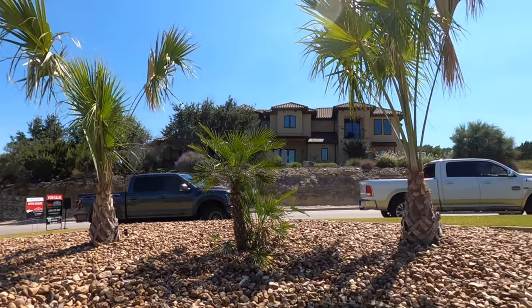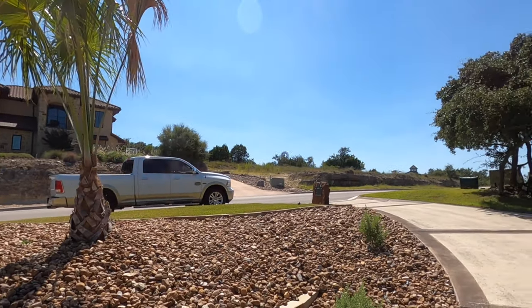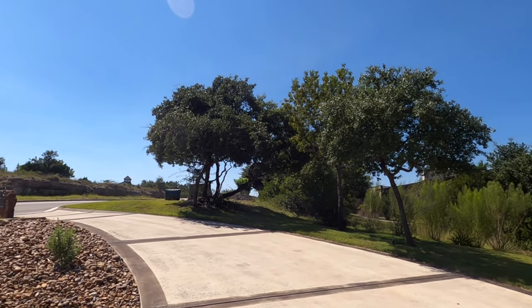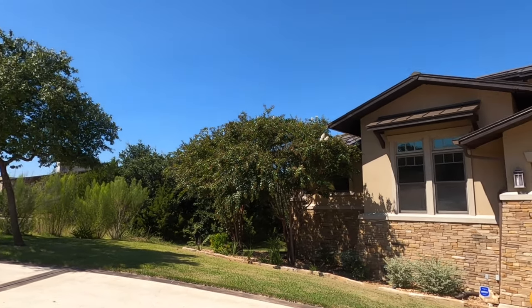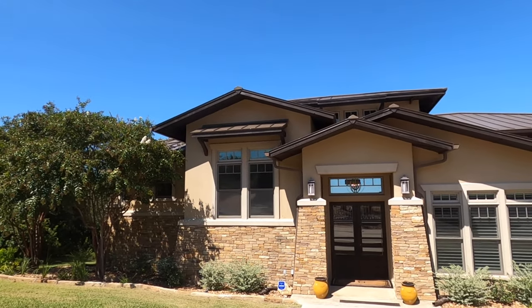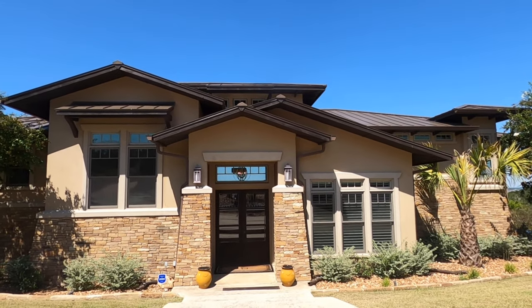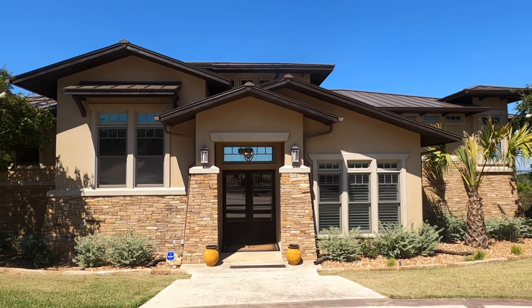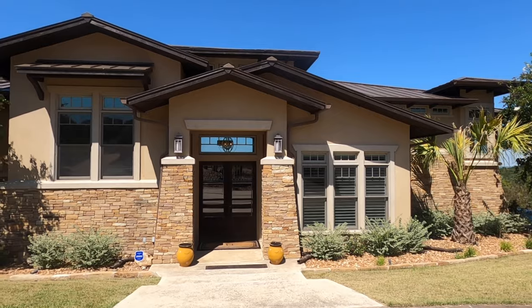We're literally 10 minutes down the road from I-10 and the Leon Springs area — kind of a quarter of the way up from 1604 towards Boerne. This house has a lot of privacy and a unique split floor plan. From the front it looks like a one-story, but they have an additional story because they're built on a slope leading down to this beautiful pool. Let's go check out the inside.